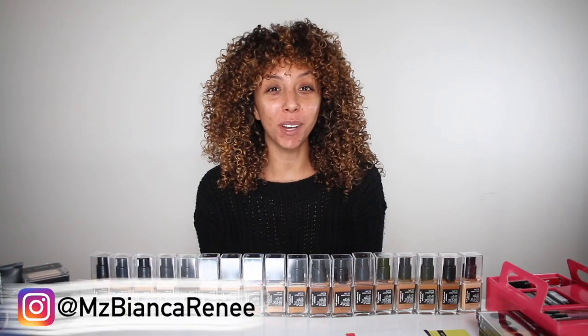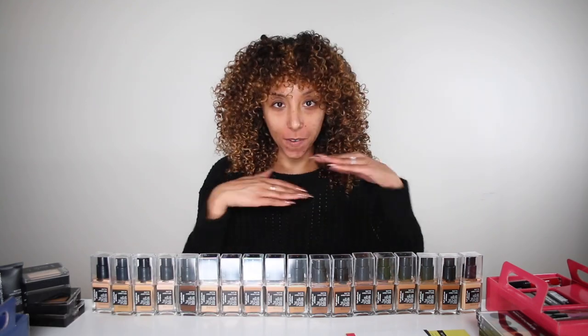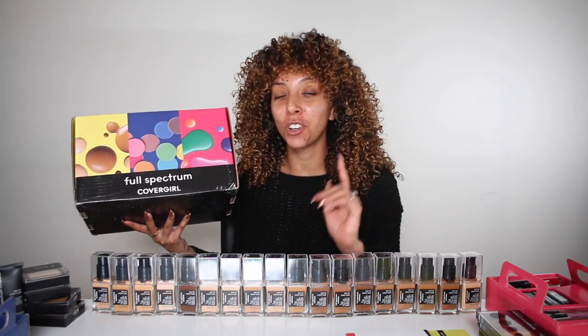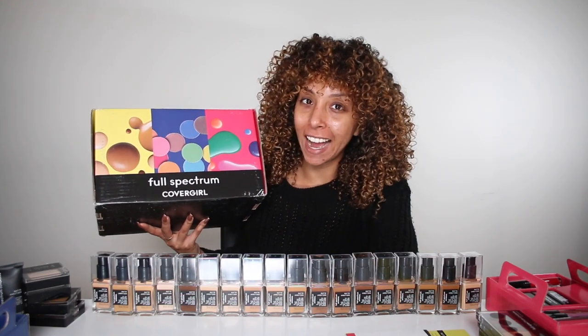Hey beauties, I'm Bianca Renee and you're watching Bianca Renee Today. Today I'm going to be doing a full Covergirl face. Covergirl sent me this amazing PR package full of everything in their new Full Spectrum line and once I saw what was inside I instantly had to film this video right now.